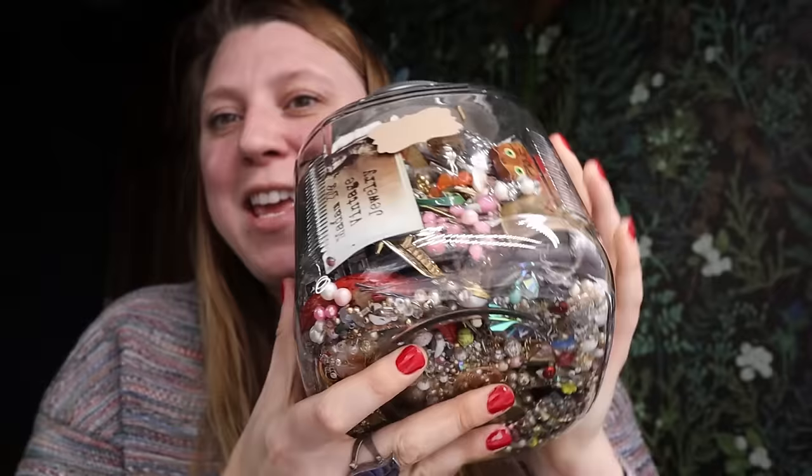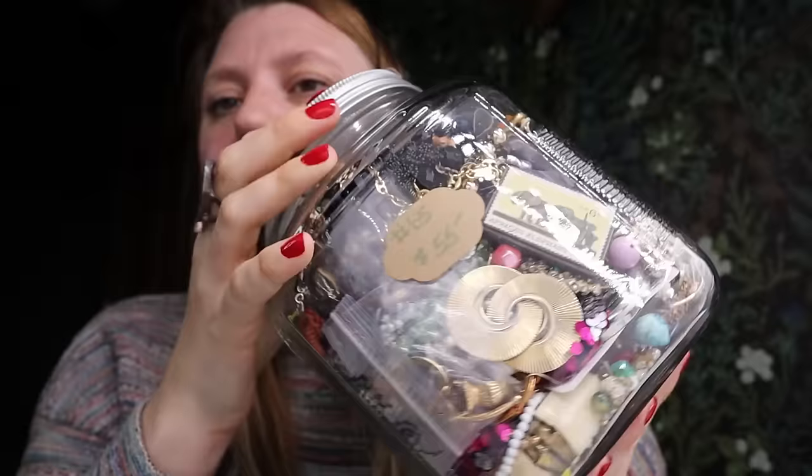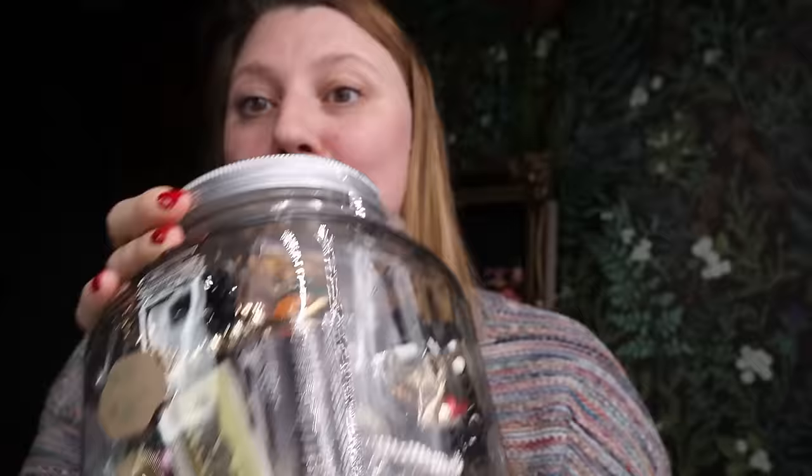Hey you guys, welcome back to my channel. My name is Rachel, aka Lilyworks, and this is a reselling channel. Today we have a big giant jewelry jar — here it is. I paid $55, though I did get a tiny bit of a discount. We're going to get into this, and also talk a little bit about Cinnabar.